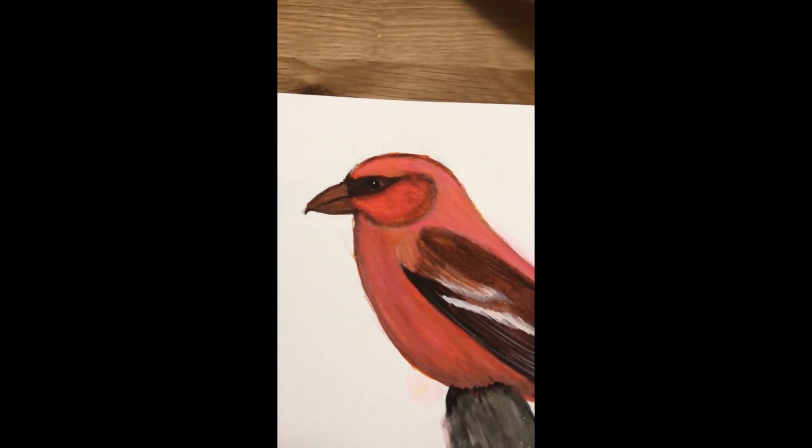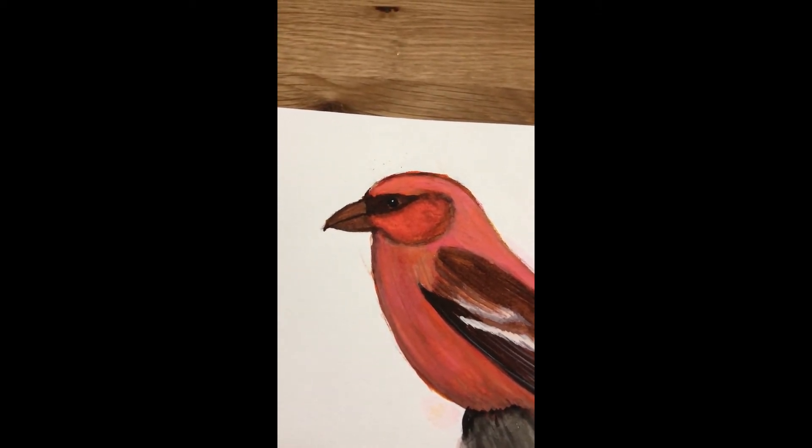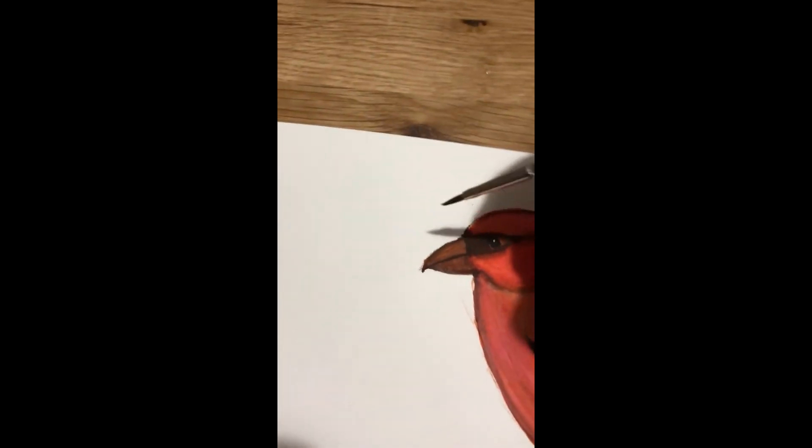This bird is something called a crossbill, and the reason it's called a crossbill is because its bill crosses over at the end like this, which is just the bit I'm going to put on now.